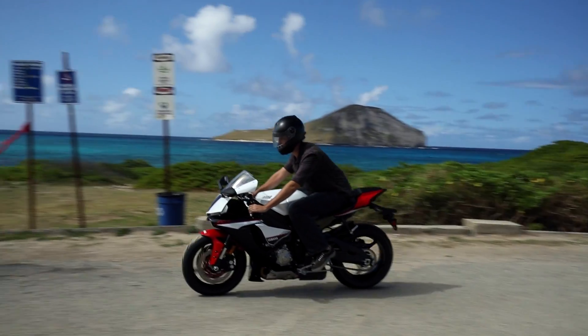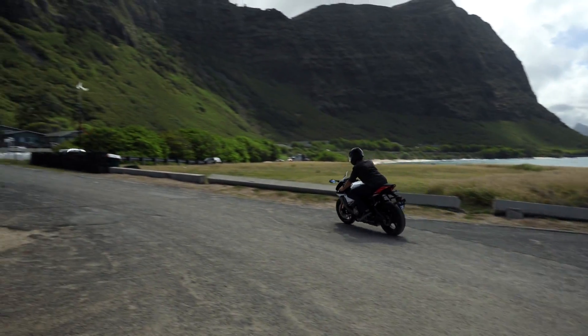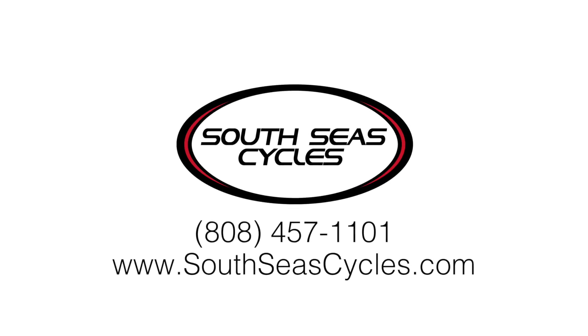My name is Josh from South Sea Cycles. Visit us online at SouthSeaCycles.com or come in and schedule a test ride. See you next time.